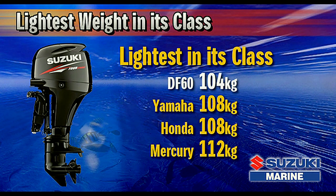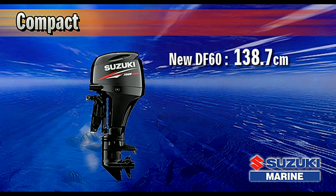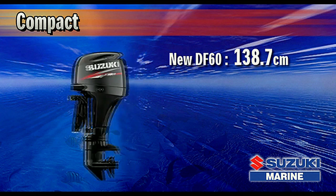And as you all know, less weight equals less fuel consumption and more speed. The engine is also more compact. With an engine height of 138.7 centimeters, this new outboard is 10.6 centimeters shorter than Suzuki's original 60 horsepower four-stroke.